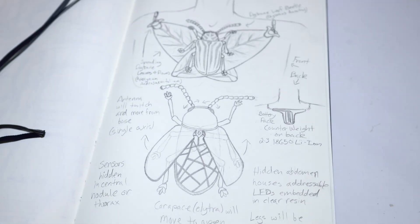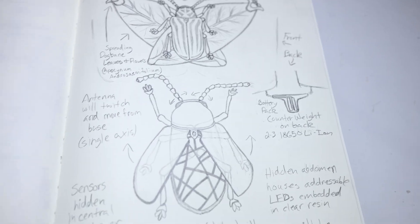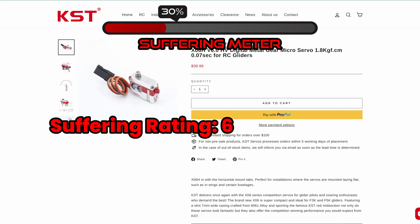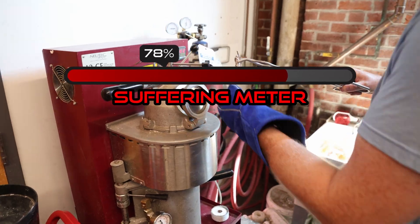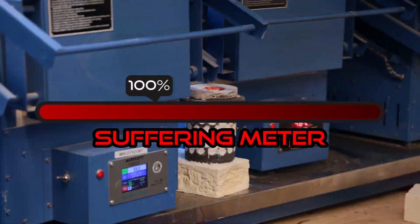But our beetle needs to be a lot bigger to fit all the required nonsense inside. I like being able to wear my work, so we decided to make this project into an incredibly ostentatious necklace and make the Dogbane Leaf Beetle the centerpiece for it. We both like to suffer, so of course we had to include as many features and components as humanly possible, and we're also going to cast the entire beetle in sterling silver.